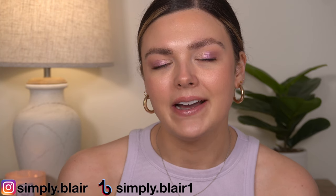I hope you enjoy it. If you are new, my name is Blair. I do all kinds of beauty and makeup content here on YouTube every Monday, Wednesday, and Friday. I hope you'll subscribe and let's go ahead and get into it.